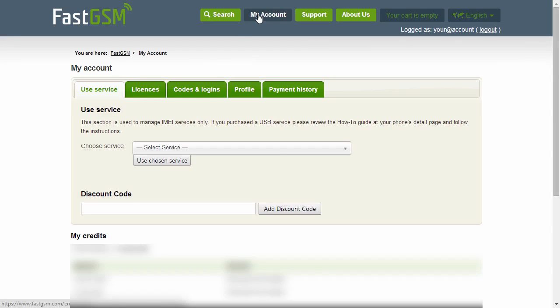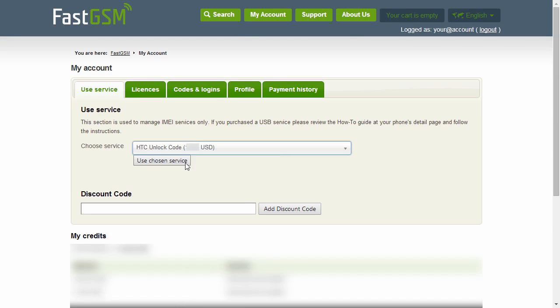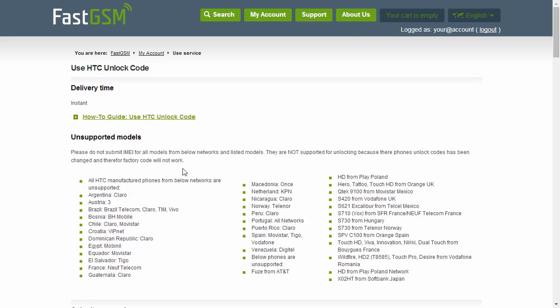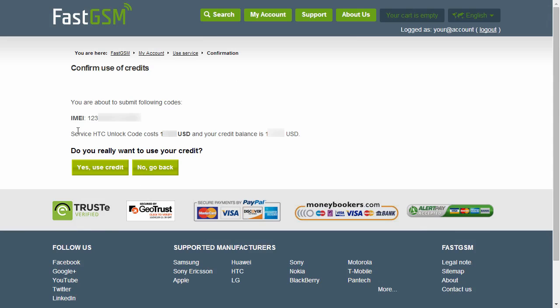After you complete the purchase, go to My Account and select the service you purchased. Input the IMEI and hit the OK button. Confirm the service and the IMEI number.